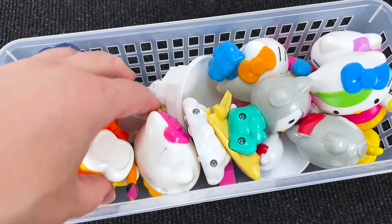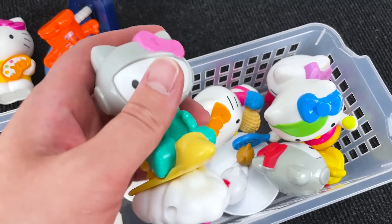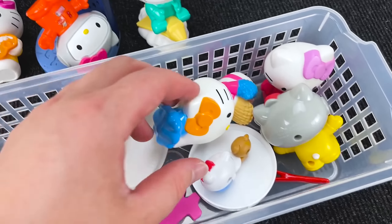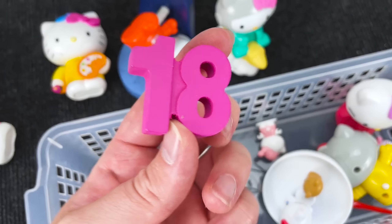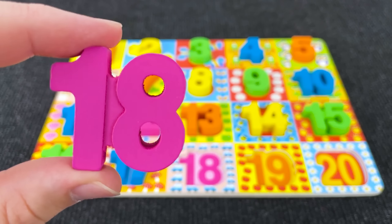Wow wow wow — it's Hello Kitty and we need the number! Hmm, where? Oh guys, I see — it's number 18! Number 18!